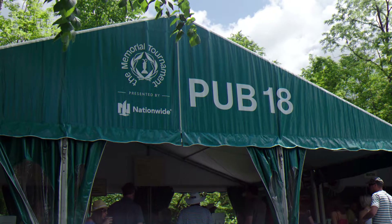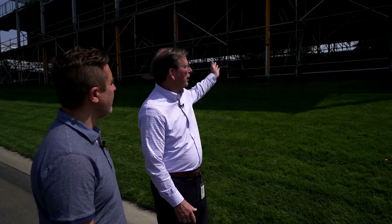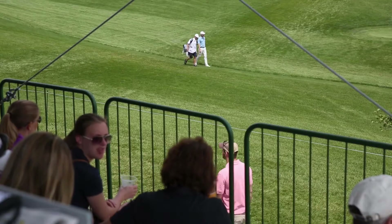So Brad, tell us about the kind of work you and your team do in preparation for the Memorial Tournament. Well, starting about 8 or 10 weeks before the tournament starts, we get plans in for temporary structures that we'll review and inspect — entrance structures, small pop-up tents to potentially a structure like this that's 40 feet tall, holds 230 people, to the Golden Bear Club which holds 900 plus people.